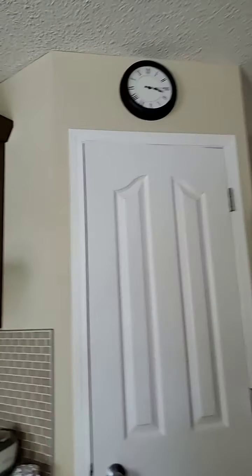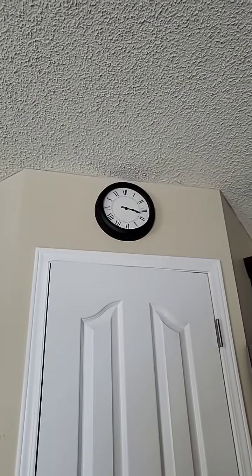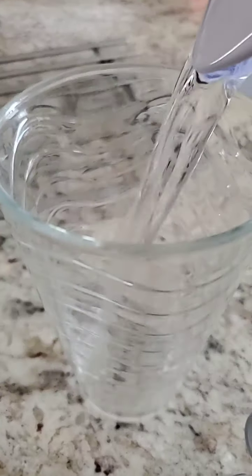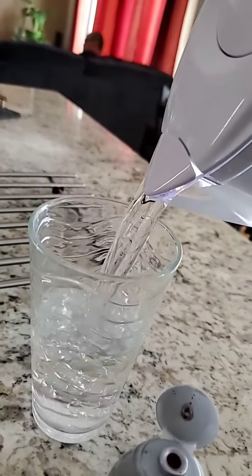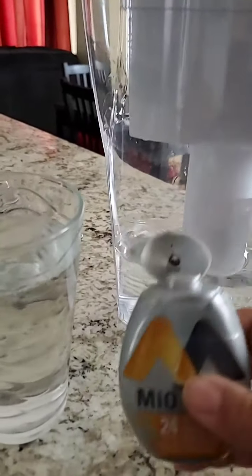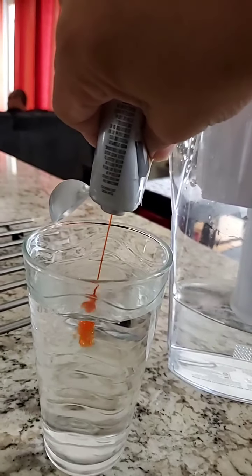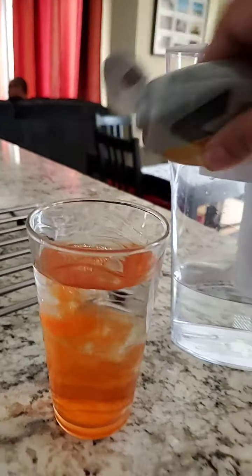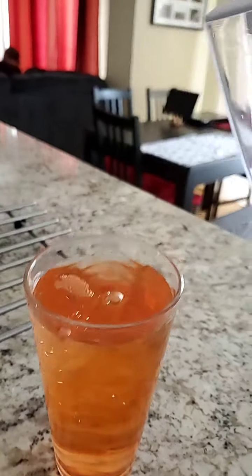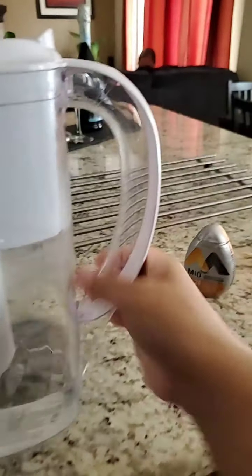Okay, I'm having a snack. Time check — it is 3:18, 3:19. I'm just gonna have my little snack and make my own drink. It's from Mio, number 24. Aaron, I love this — I'm just using your stuff, Aaron. I'm loving that.